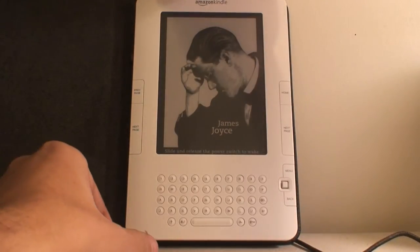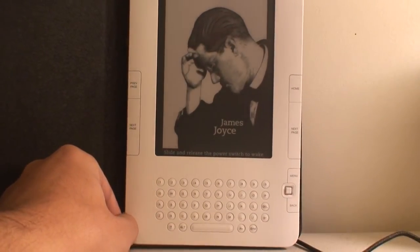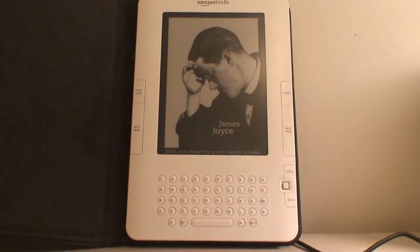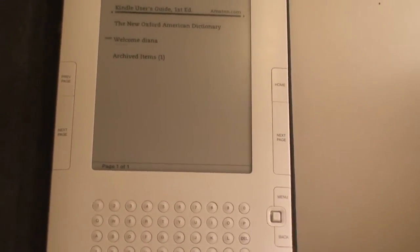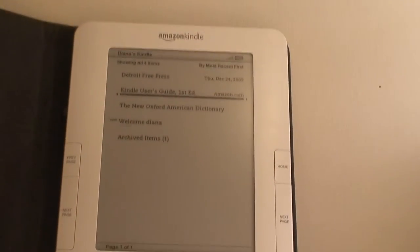I'm going to power it on so you can see what it looks like. There's a button up here — you just slide it. There we go. I'm going to zoom in on it a little bit. You can see it's powered on.